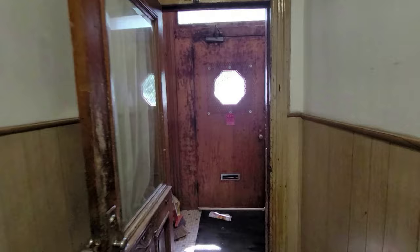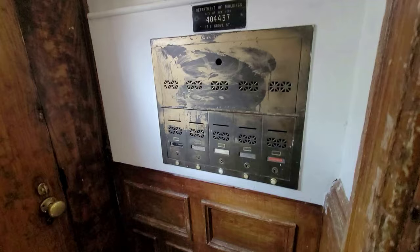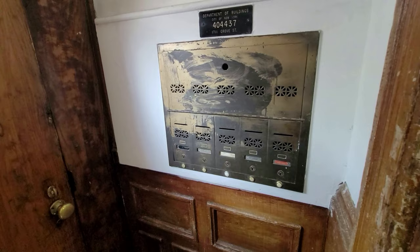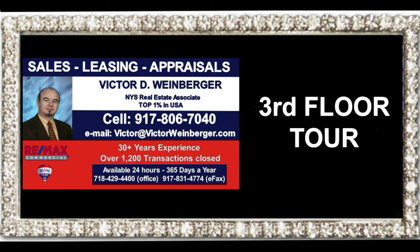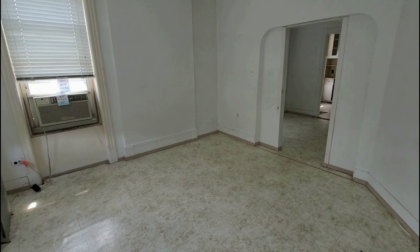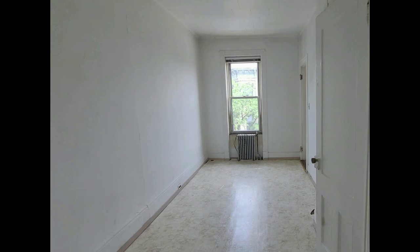Let's take a look at the entrance and the mailboxes. There is a vestibule for five mailboxes. Now let's take a look at one of the apartments. We'll take a look at apartment 3F, which is similar in size and layout to the other four apartments in the building.